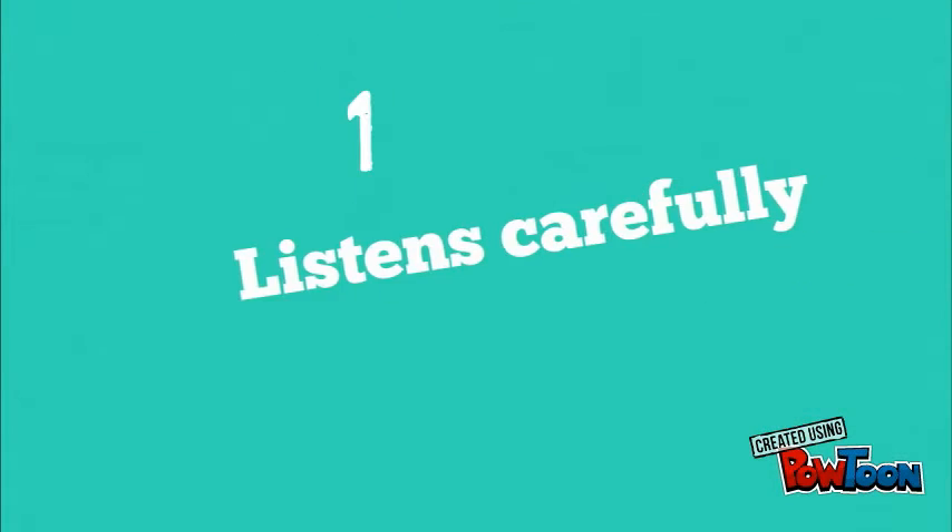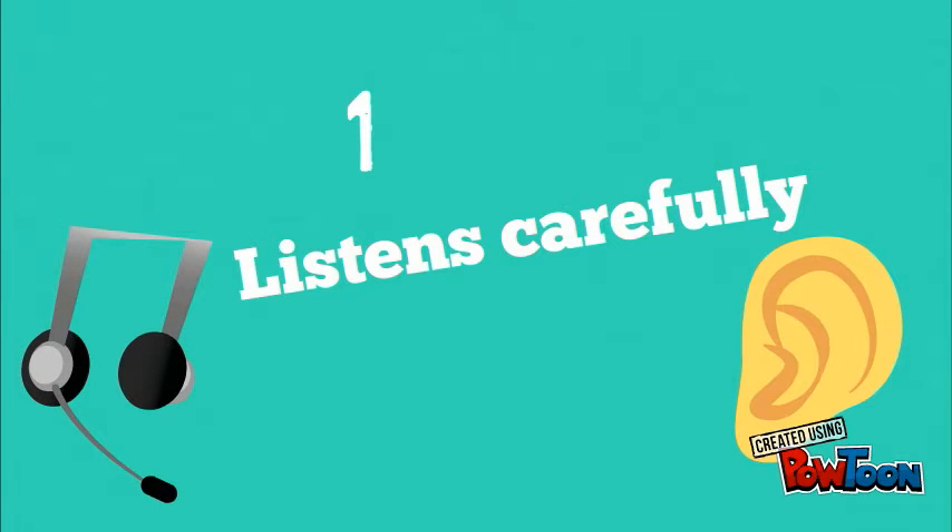Number 1: Listen carefully. This is a very important characteristic, since with it, it's easy for the student to understand more of what the teacher is explaining.